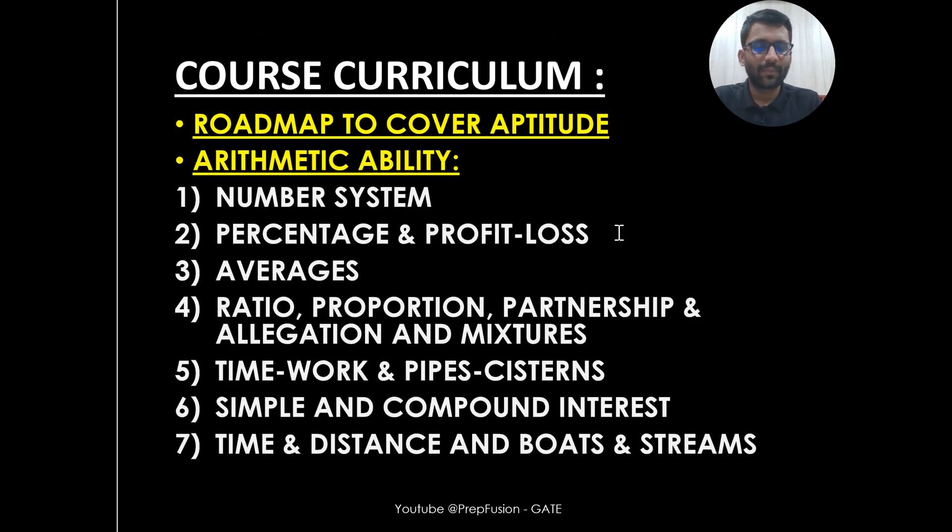Firstly, I will give you a complete roadmap on how to cover Aptitude and Mathematics altogether, so that you can see that roadmap and start your progression. In Arithmetic Ability, we are covering all the chapters that are required for your GATE syllabus.